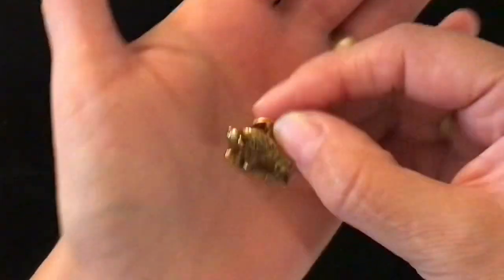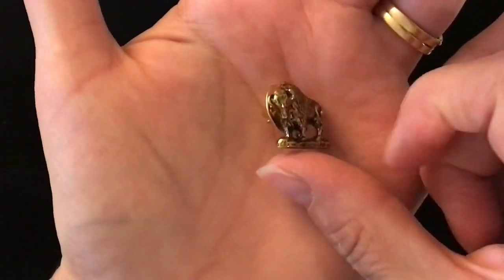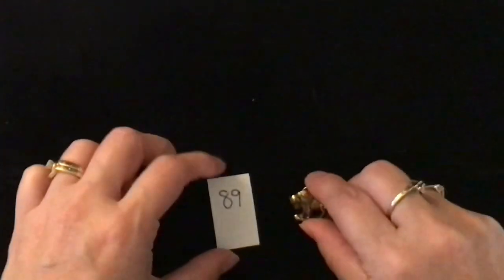Item number 89 is a buffalo pin. This one is also one dollar — just a gold-toned metal buffalo lapel pin. One dollar, number 89.